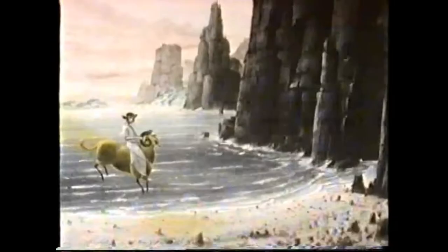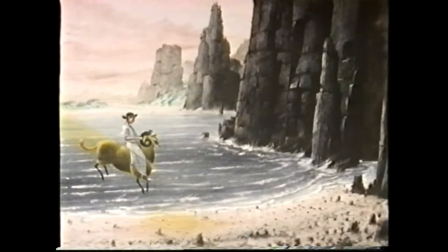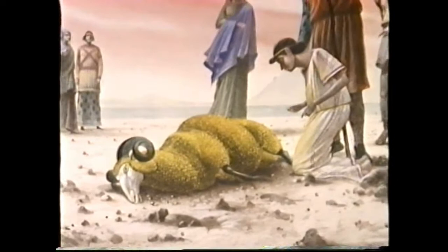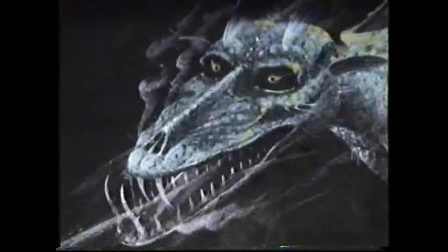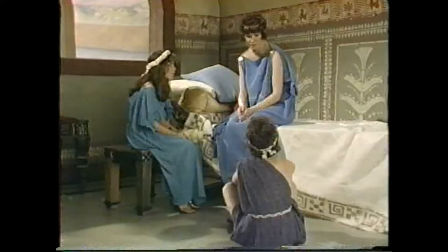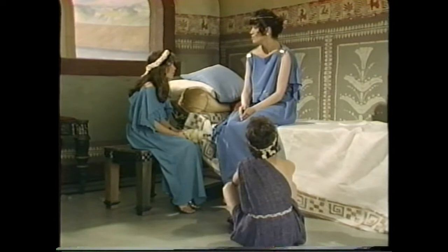Meanwhile, Phrixus and the ram flew on till they came at last to the country of Colchis by the Black Sea. The long journey was over, and one of the children had lived to tell the tale. But not the ram — the miraculous ram was so tired and weary from the long journey that it fell down and died. When they heard what had happened, the people of Colchis stripped off its golden fleece and hung it on a tree in the wood, so that the noble ram would live forever in the memories of men. And lest a thief should try and steal the fleece, they had it guarded by a monstrous dragon. The years went by. Phrixus grew up into a man, and then he in turn grew old and died. But the golden fleece remained on the tree, and its fame spread far and wide. Meanwhile, back in Greece, another young hero was growing up.